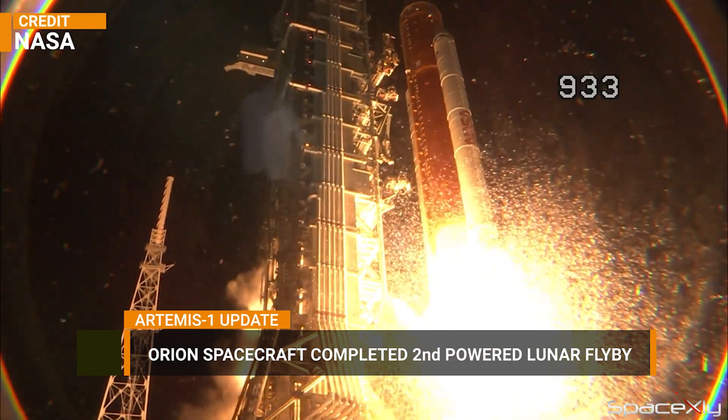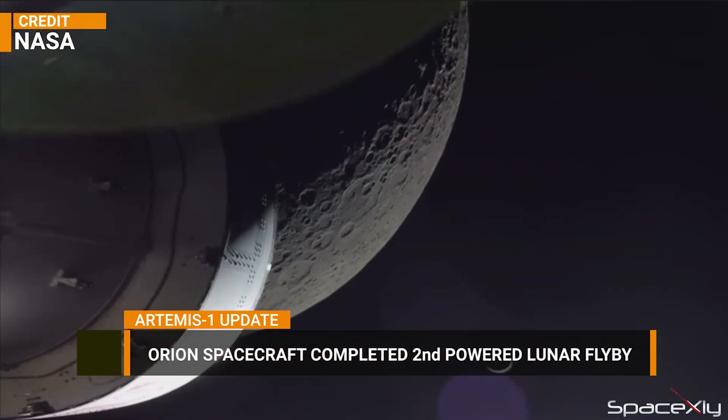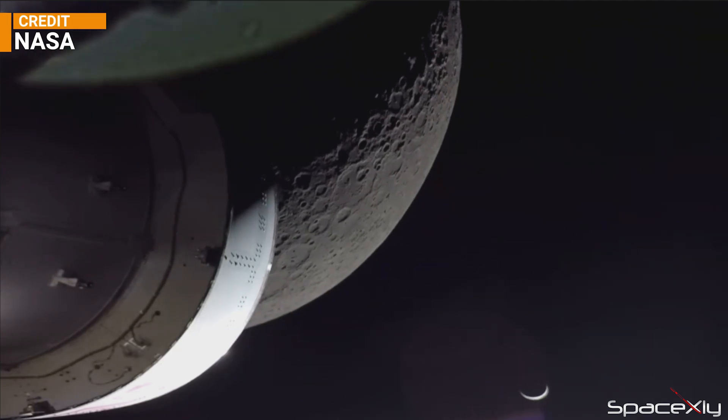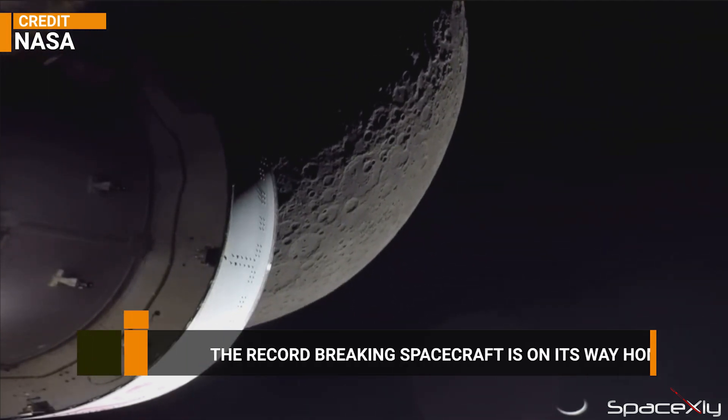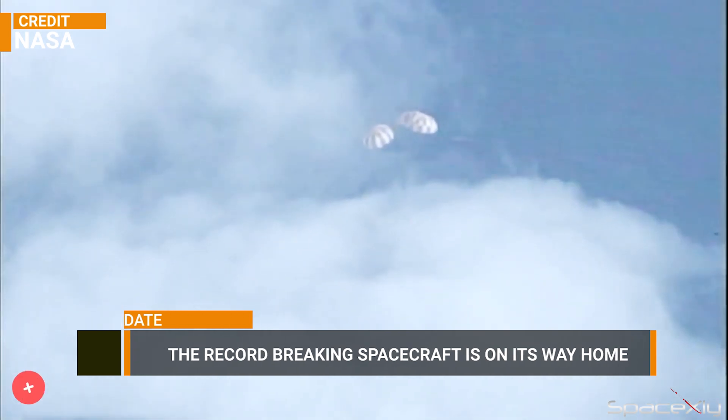After 19 days since it was launched from the Earth, NASA's Orion spacecraft successfully completed its second powered lunar flyby to set course for its way home. The historic mission is about to come to an end. The record-breaking spacecraft will splash down in the Pacific Ocean on December 11th, marking the completion of the Artemis 1 mission after more than 25 days in space.